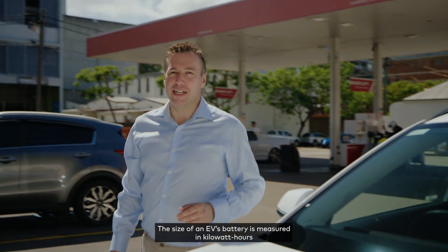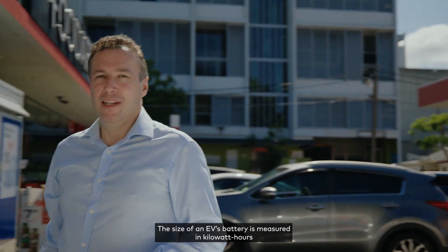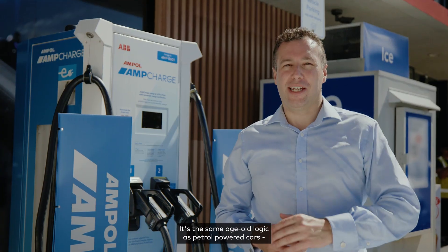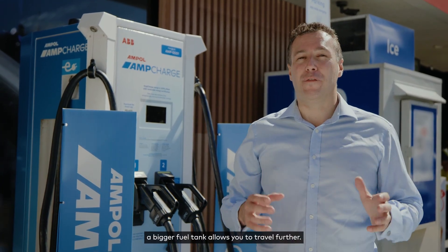The size of an EV's battery is measured in kilowatt hours and the bigger the battery, generally speaking, the further its driving range. It's the same age-old logic as petrol-powered cars — a bigger fuel tank allows you to travel further.